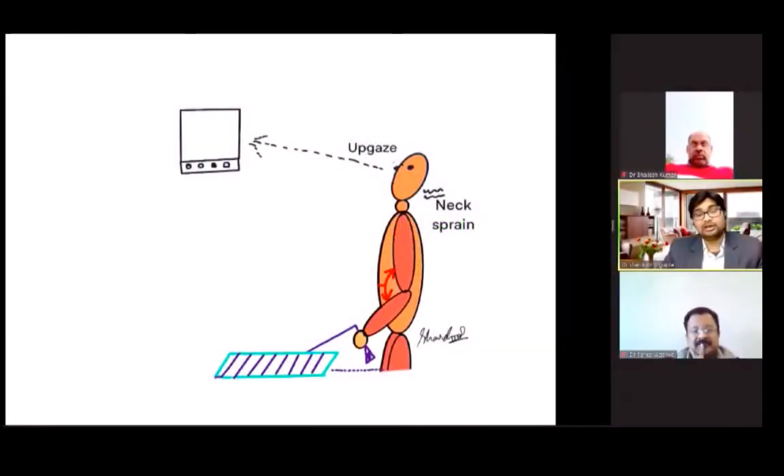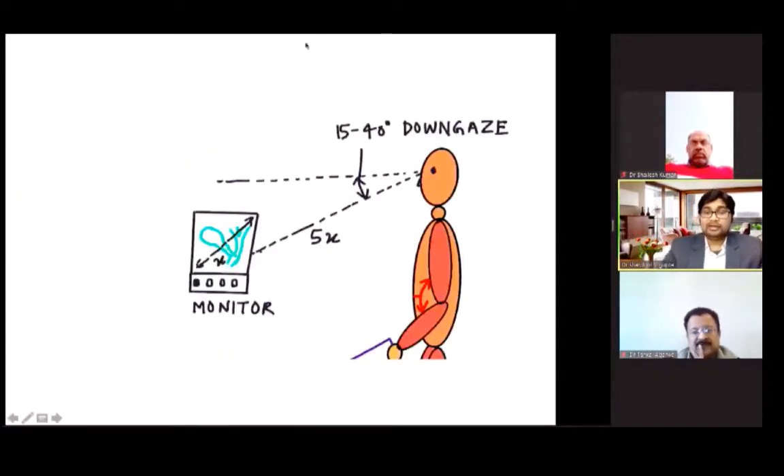As seen in this picture, there will be neck sprain and the surgeon will be uncomfortable at this location of the monitor. So if it is at a down-gaze view and the distance of the monitor from the surgeon is around 5x, where x is the diagonal length of the monitor, then it will be relaxing for the surgeon.